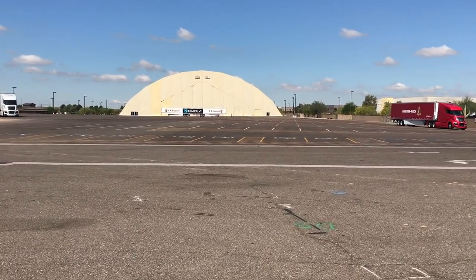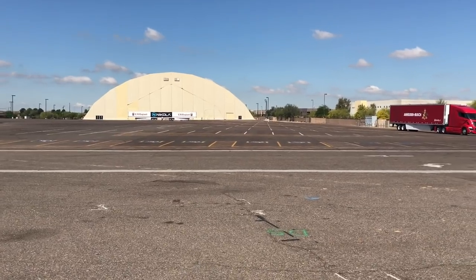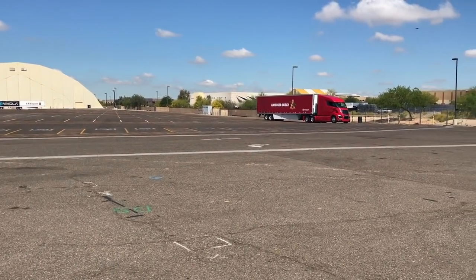The driver has incredible visibility from the front, able to see the panoramic view around it, unlike any other truck, along with camera mirrors.